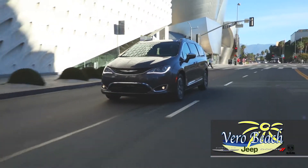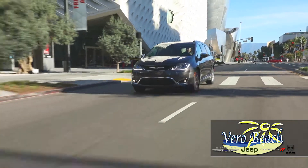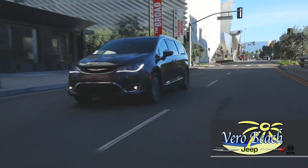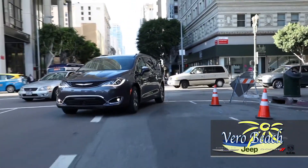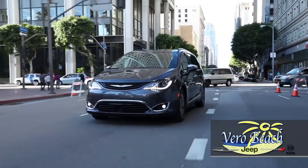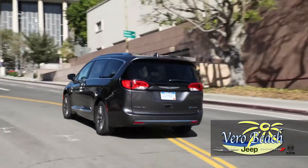The lithium-ion battery is the heart of the Chrysler Pacifica Hybrid, with the ability to power the vehicle for up to 33 miles on a single charge. When the battery is low, it can be recharged and ready to go again in as little as two hours. Plus, there's no need for concern about the battery needing to be replaced, as it comes with a 10-year limited warranty.